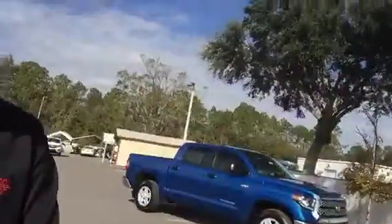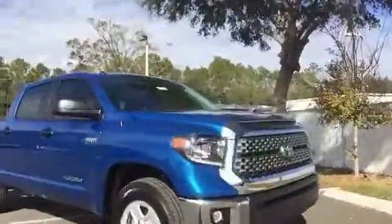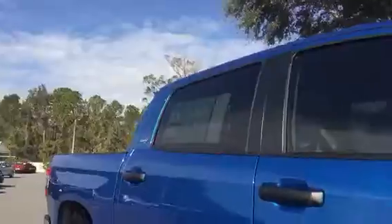Hi Jim, this is Brandon with Arlington Toyota and I just wanted to take a quick second, put a face to the name and show you your truck. Right here we're looking at the 2018 Toyota Tundra SR5 CrewMax in blazing blue pearl.